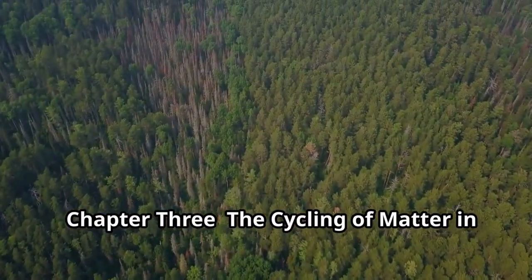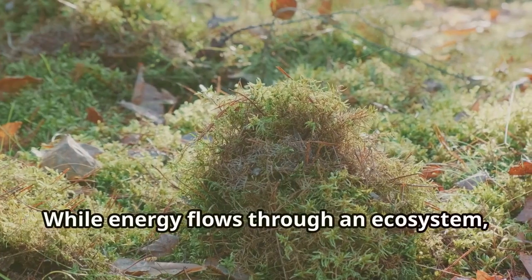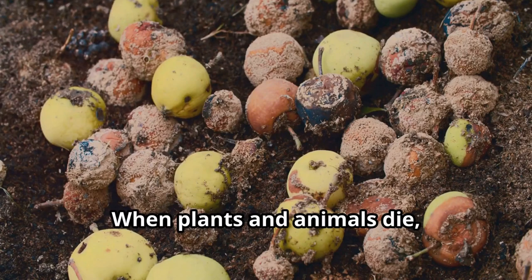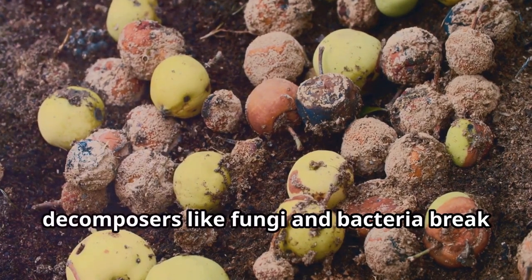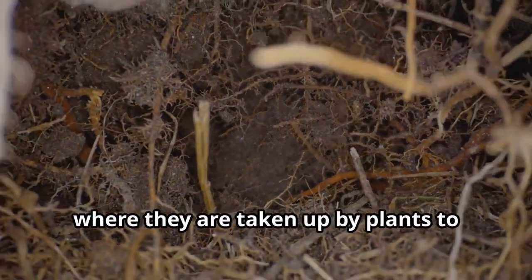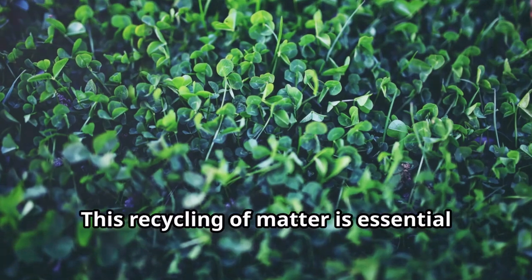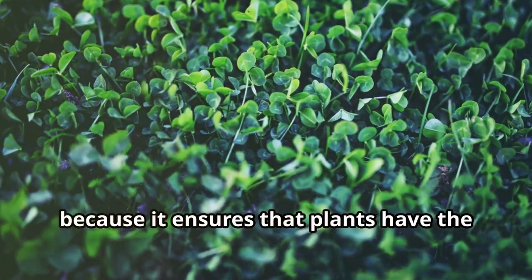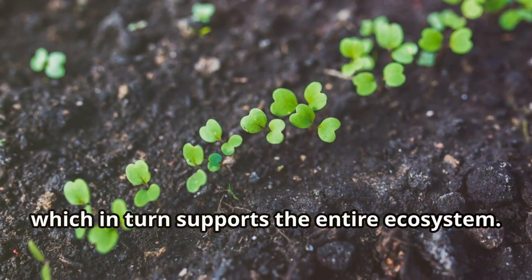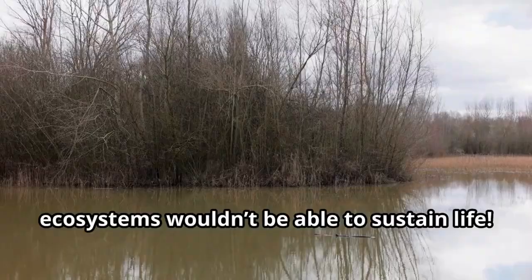Chapter 3: The Cycling of Matter in an Ecosystem. While energy flows through an ecosystem, matter, like nutrients, is recycled. When plants and animals die, decomposers like fungi and bacteria break down their bodies. This process returns nutrients to the soil, where they are taken up by plants to start the cycle all over again. This recycling of matter is essential because it ensures that plants have the nutrients they need to grow, which in turn supports the entire ecosystem. Without this cycle, ecosystems wouldn't be able to sustain life.